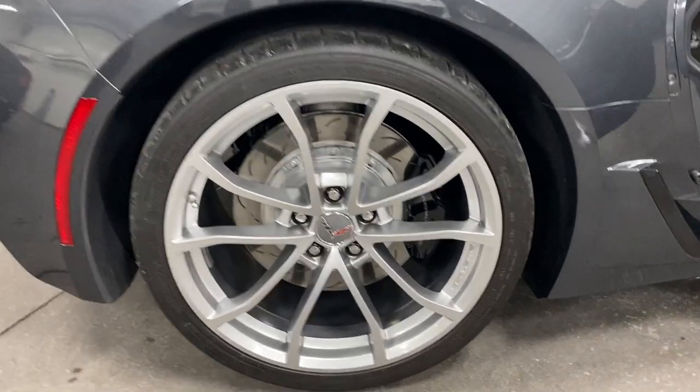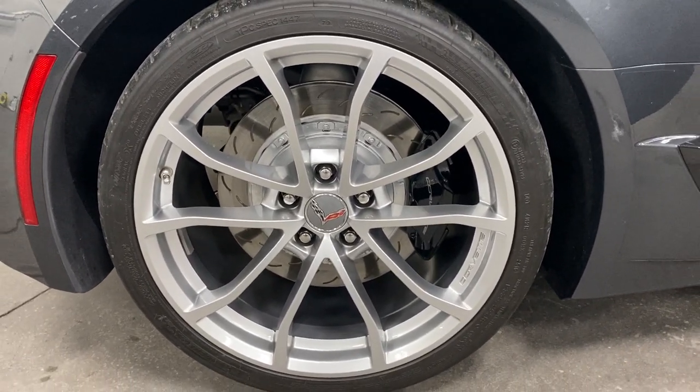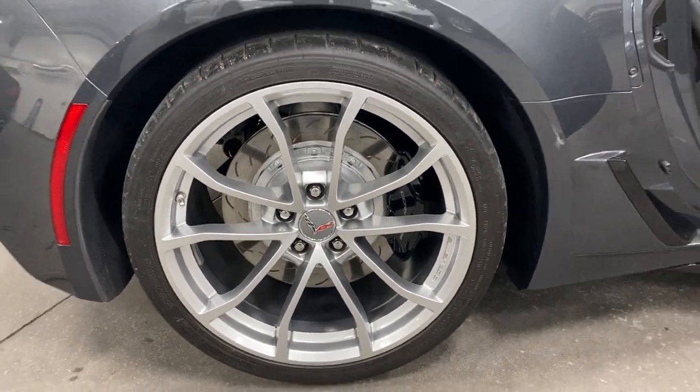Over here we'll have a look at the rim on this side. No curb rash, no issues, black painted calipers, painted rotors, nice tires. Just looking awesome.